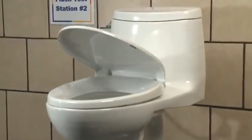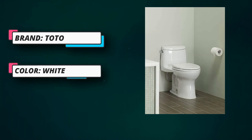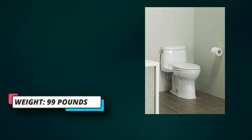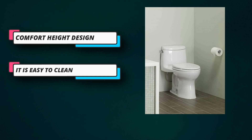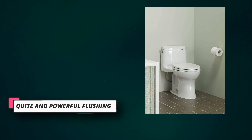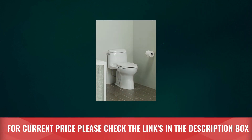The TOTO UltraMax II features the double cyclone flushing system using two powerful nozzles that create a forceful centrifugal action, cleaning the rim and bowl thoroughly with every flush. The rim has no holes, making it easier to clean and offering a seamless appearance. Chrome-plated trip lever and soft-close seat are included.